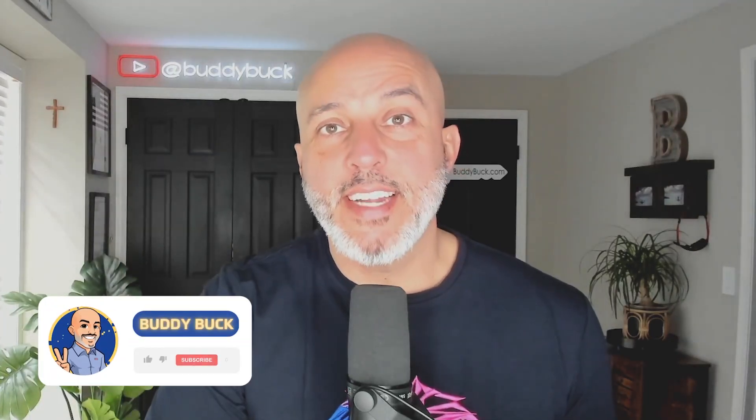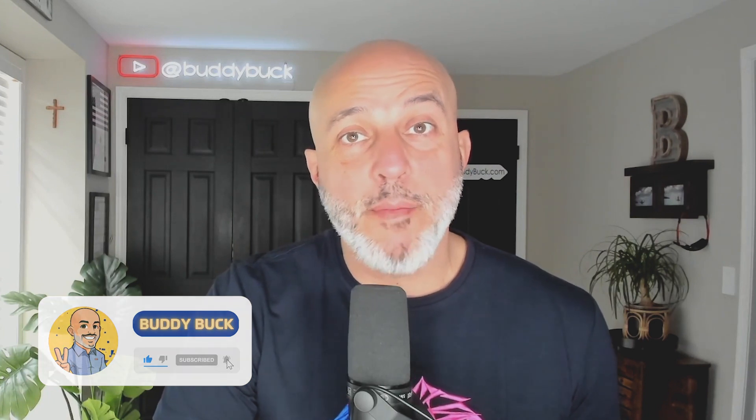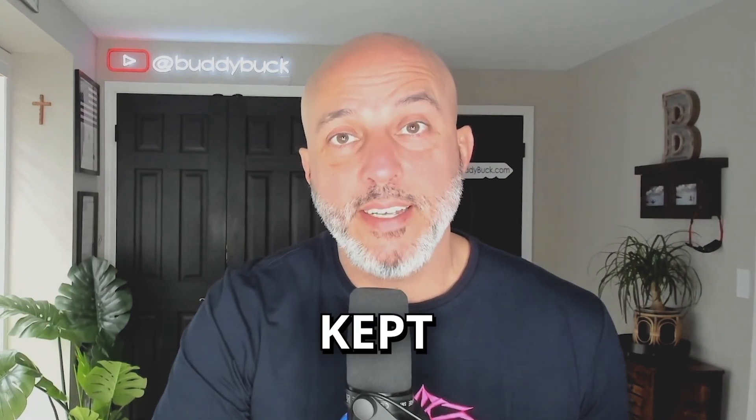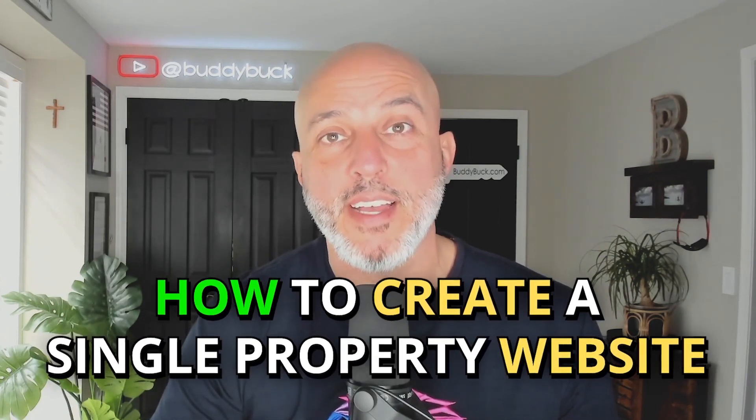What's up everybody, BuddyBuck here, and today I want to give a special shout out to my fellow real estate agents because I'm about to reveal one of my best kept secrets. I'm going to be giving you a step-by-step guide on how to create a single property website that both you and your clients can be proud of. I'm going to be able to do all this in three simple steps.